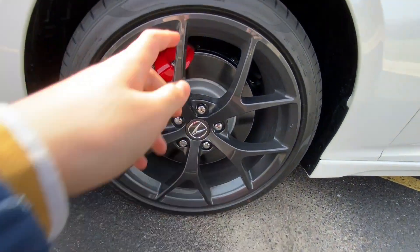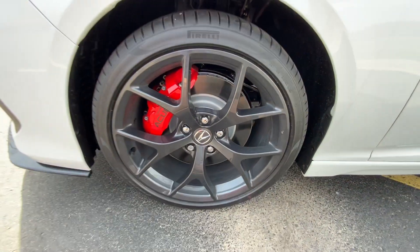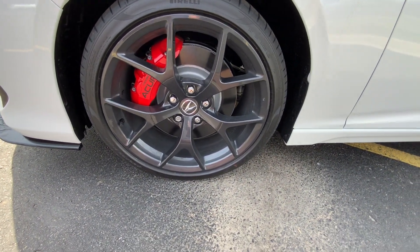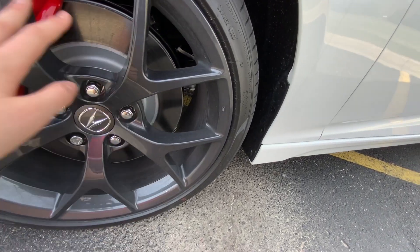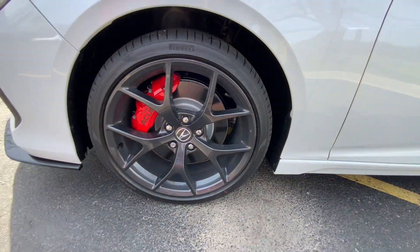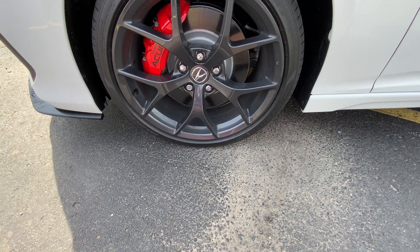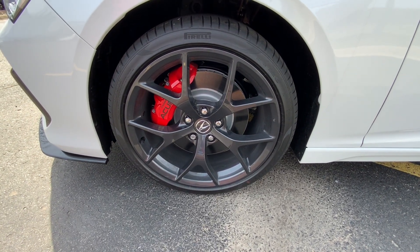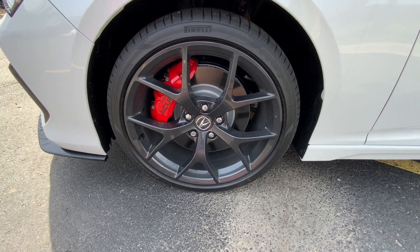On this model we have the performance wheels and the summer tires. This is a different Type S model. These have a wide spoke design and they weigh about 24 pounds lighter than the normal Type S.